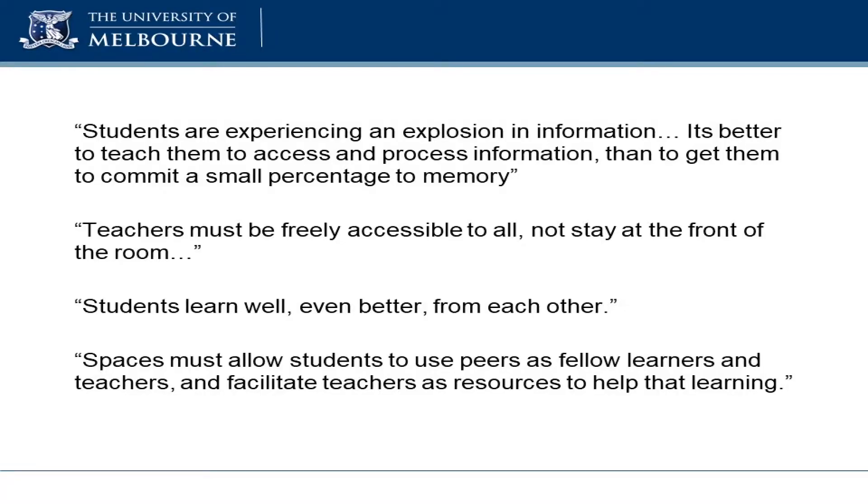Students nowadays are getting so much information, we can't teach them what that information is — we have to teach them how to access it and use it. Teachers can't just stand in front of one class; teachers have got so many skills they should be available to all students whenever they particularly need it. We're recognising more and more that students themselves learn as much from each other, collaborating, working together on problems, as Carly and Theo were doing in that animation, as they do from the teachers themselves.